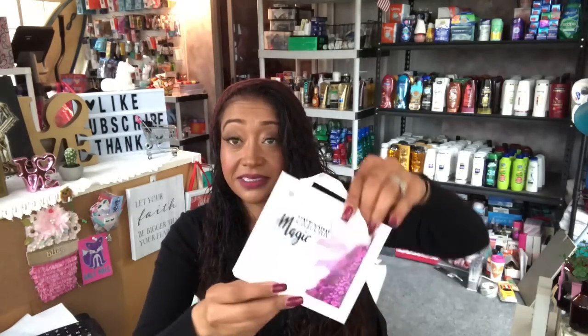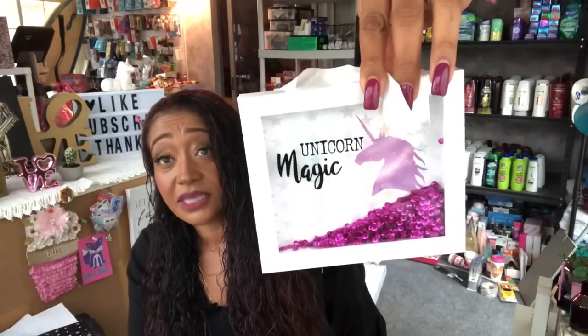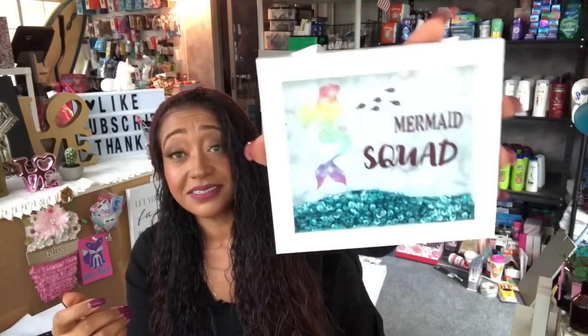They had these — and these will be going in future giveaways. These are so cute: one says 'Unicorn Magic' and it's like a shadow box with glitter in it. I also picked up this one because I love mermaids, unicorns, pineapples and cacti — it says 'Mermaid Squad' and has blue glitter in it. Isn't that pretty? So I picked these up for you guys for giveaways.